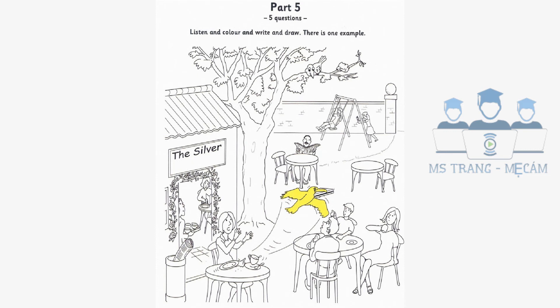Two. Can you see the two children? Yes. Shall I colour the child on the swing? No. Look at the child who's pushing the swing. Colour her skirt red. OK. I'll do that now.